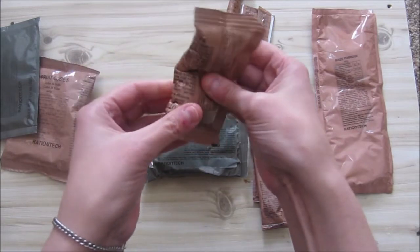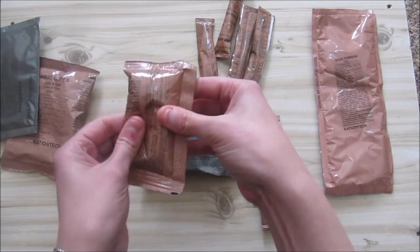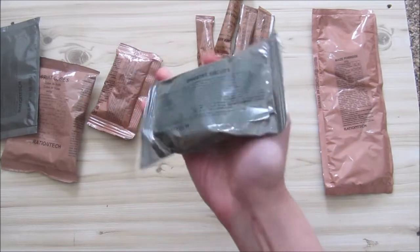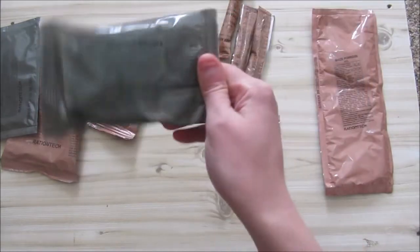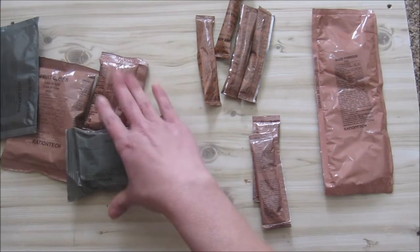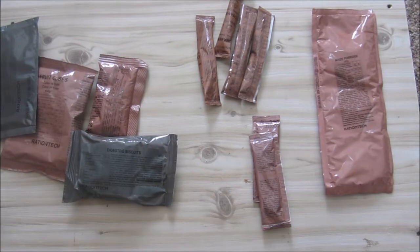We've got two of the four digestive biscuits to try with the peanut butter. You can eat this whenever you want — keep some for later in the day and squirt some peanut butter on them. I understand why they put peanut butter in rations but these runny peanut butters are a bit of a waste of time for me.